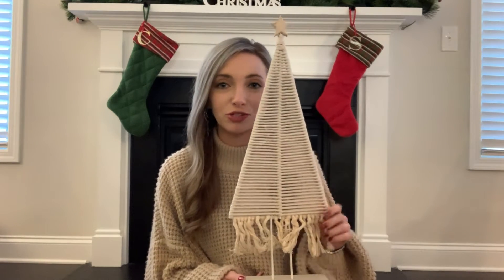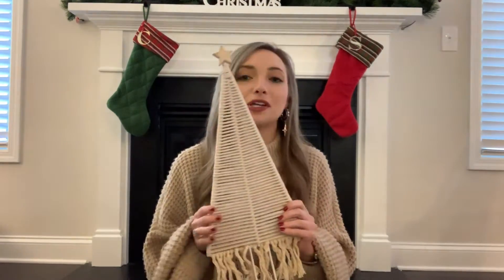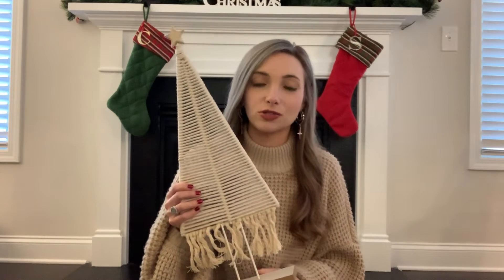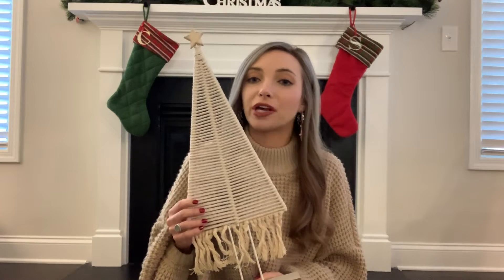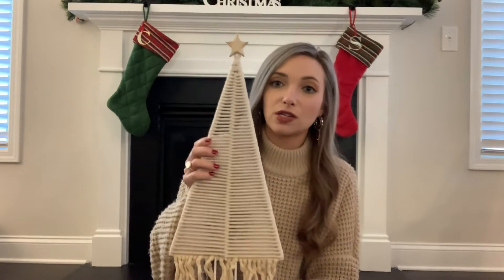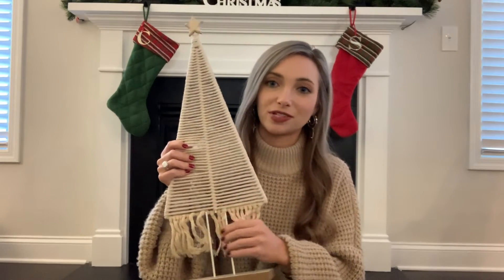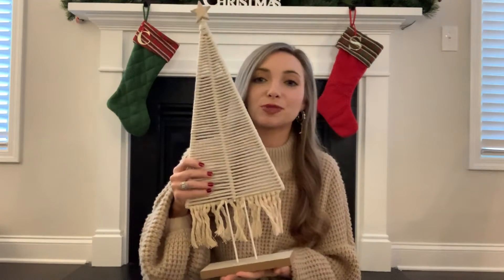The first place we went was At Home. Everything there, as far as Christmas decor goes, was 50% off, and we picked up possibly my favorite piece of the day: this macrame Christmas tree. I am obsessed with it. It's super cute and really matches my aesthetic — very bohemian. We have a lot of macrame already in the house so it goes perfectly with our existing decor. It was half off $19.99, so about $10. What a steal! I don't have the perfect place to put it just yet, but once we get more furniture I'll find a good spot.